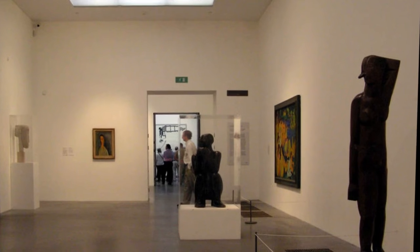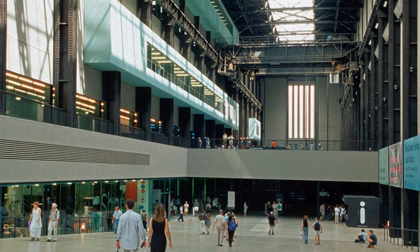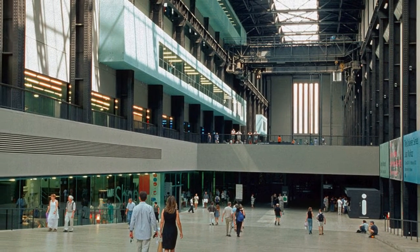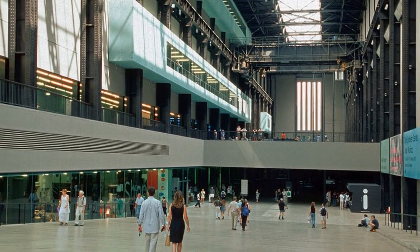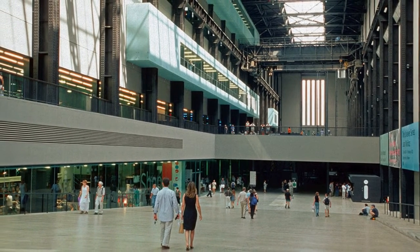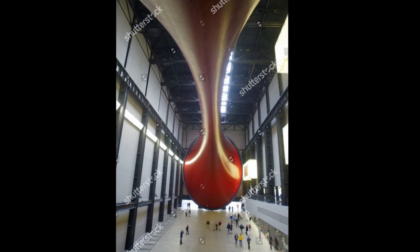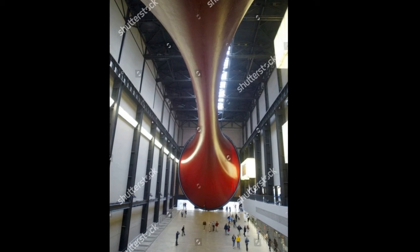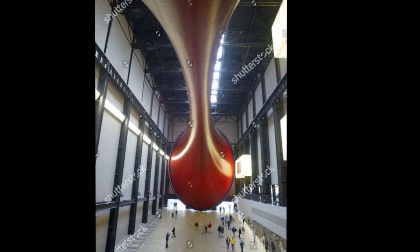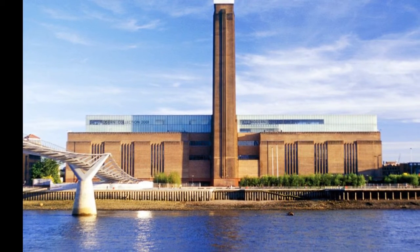The collections in Tate Modern consist of works of international modern and contemporary art dating from 1900 until today. Levels 2, 3 and 4 contain gallery space. Each of those floors is split into a large east and west wing with at least 11 rooms in each. Space between these wings is also used for smaller galleries on levels 2 and 4. The boiler house shows art from 1900 to the present day. The switch house has 11 floors, numbered 0 to 10.